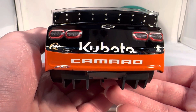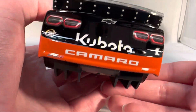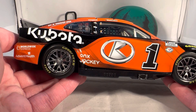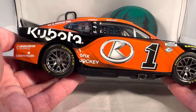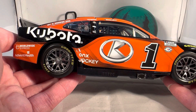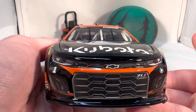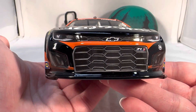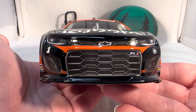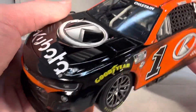I believe Kubota themselves is getting these diecasts made, because they also offered and produced Ben Rhodes' Kubota truck. I mean, it's Ross Chastain — it probably would have gotten made on its own anyway — but I feel like Kubota themselves is getting these made. I learned that Kubota has a lot of diecast in their catalog. When I was getting this car, I wanted something to put with it in the video, and as you can see I have a Kubota lawnmower back there. They have a bunch of 1:24 and 1:18 scale excavators, tractors, and lawnmowers — Kubota seems to be really into diecast, which is really cool to see.